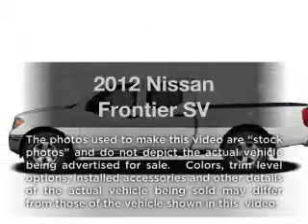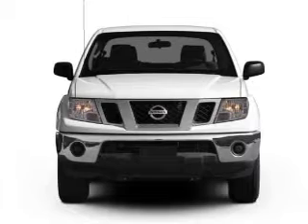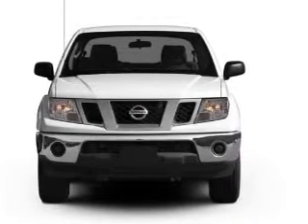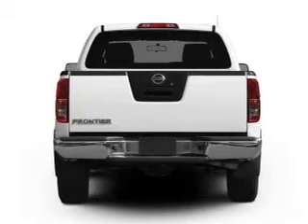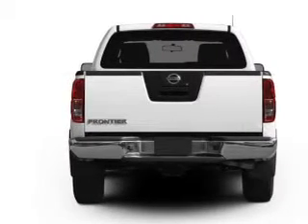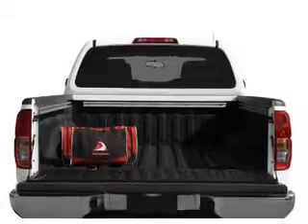Check out this 2012 Nissan Frontier. If you're looking for an automobile with great attributes, look no further. With a solid six-cylinder engine, the powertrain includes four-wheel drive that gives you more control with its manual transmission. The anti-lock braking system will help deliver you safely to your destination.